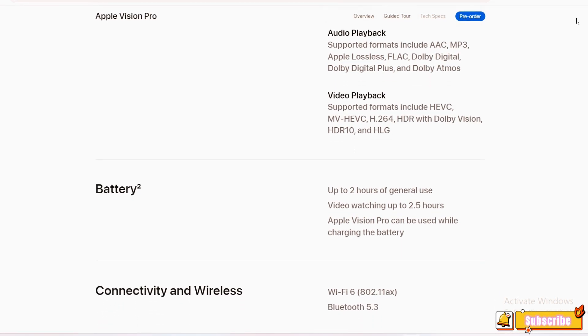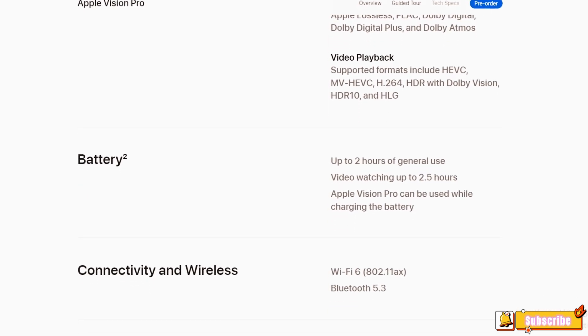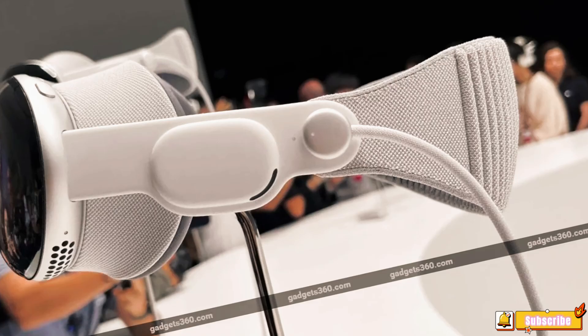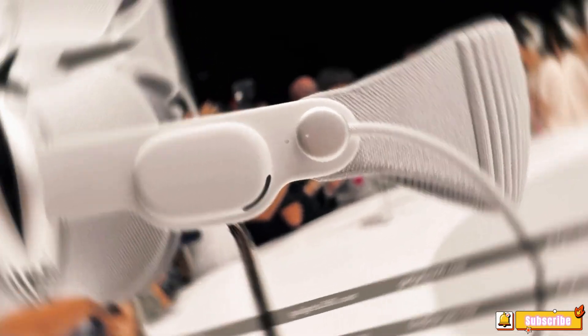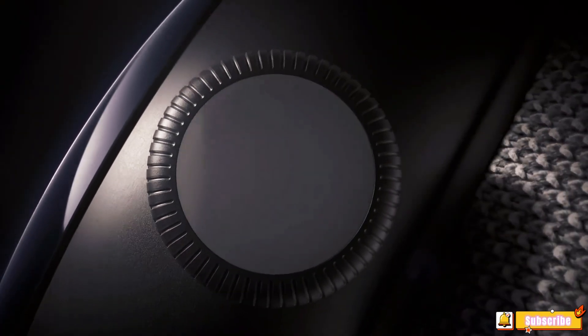Battery and Connectivity: The Apple Vision Pro offers up to 2 hours of general use and up to 2.5 hours of video watching. The device can also be used while charging the battery. It supports Wi-Fi 6 (802.11ax) and Bluetooth 5.3 for connectivity.